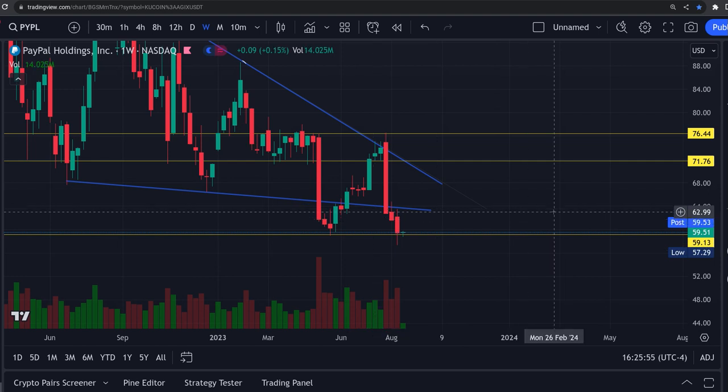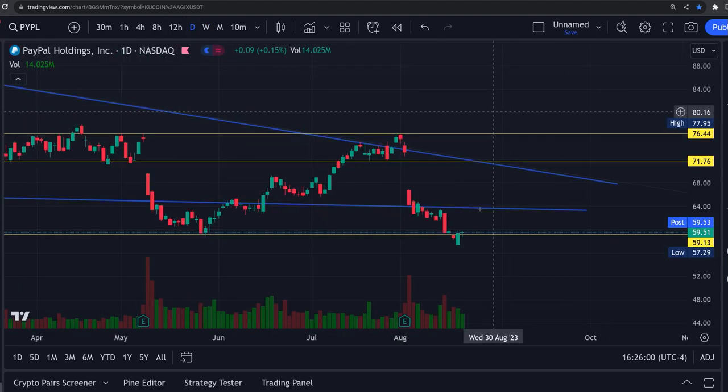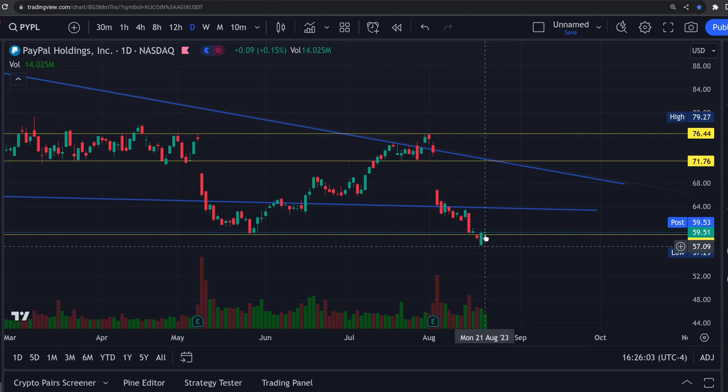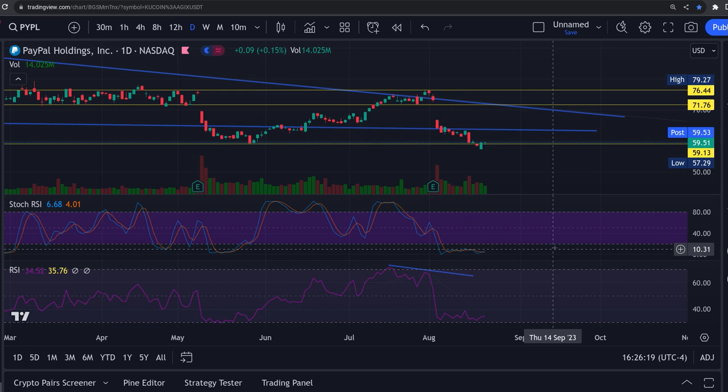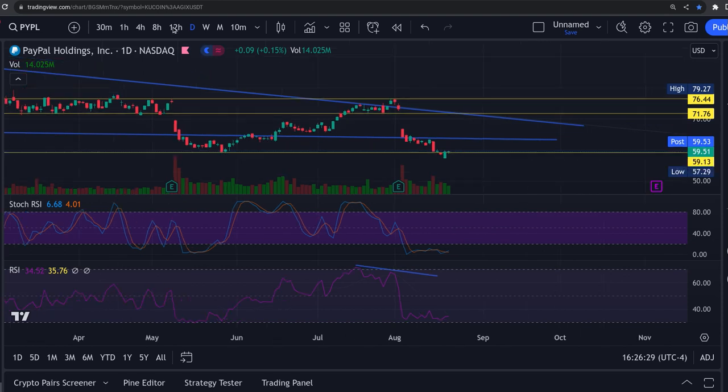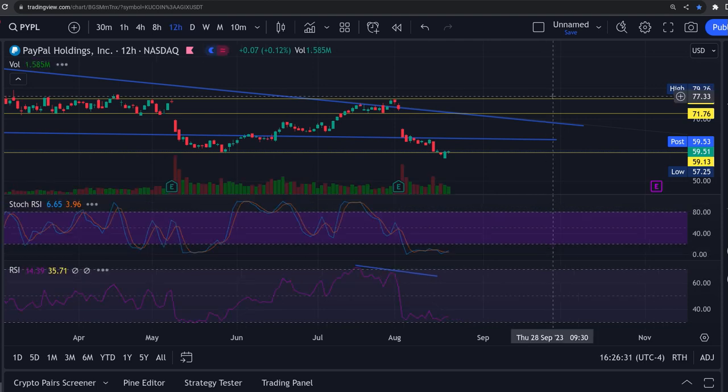I believe there's a double bottom coming in here. Looking at the daily chart, we have a beautiful bounce down here — it's the second day in the green, got some buyers coming in. Friday we had 19 million in volume, and so far today 14 million. The daily RSI is just turning back up — the relative strength index at a 6 and a 4, which is right where we want it. The 12-hour is at a 6 and almost a 4 — beautiful.